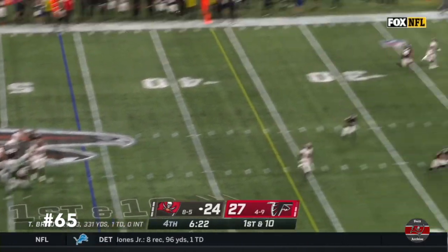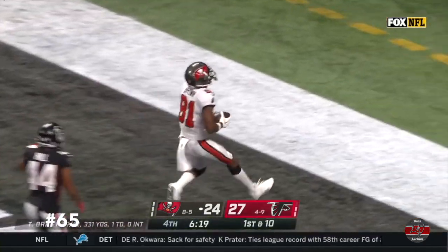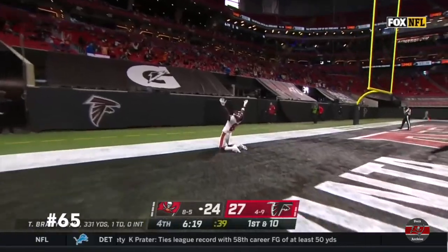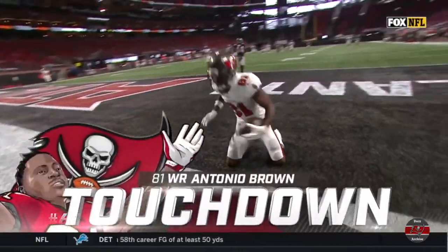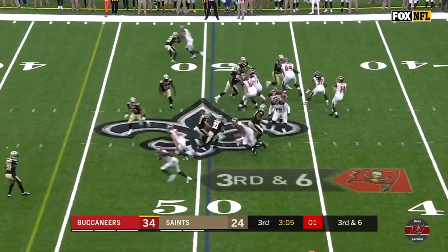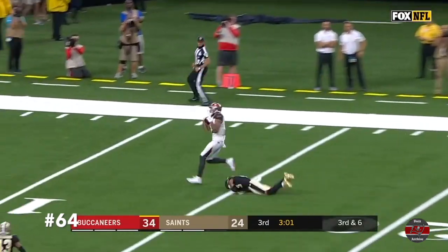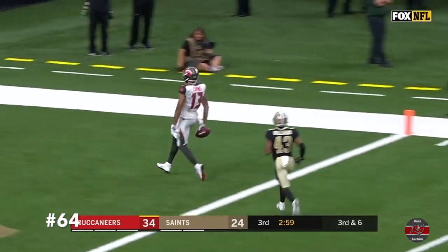Four-man rush. Brady airing it out, going deep. He's got it to Antonio Brown. Touchdown, Tampa Bay. Blitz. One-on-one coverage, and he beat it. Mike Evans. Buccaneer touchdown.